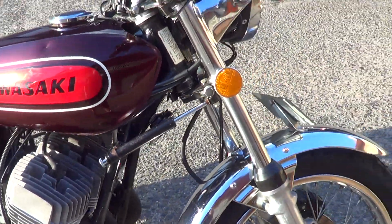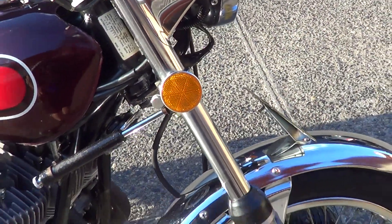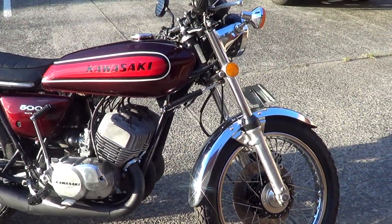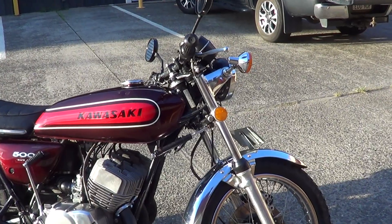G'day everybody, it's Rob here from North Coast Motor Classics. Got a special little bike here today — it's a true barn find. We got this one out west in New South Wales. It's a little ripper. 74 H1 500.